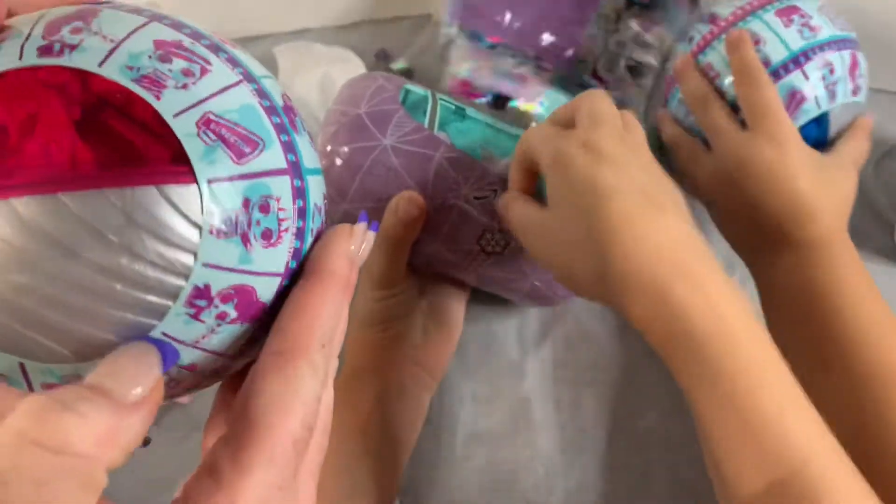I'm going to put this up first. Confetti! Oh, the confetti — not your ordinary confetti. It's like in snowflake form. Oh, that is so cute.